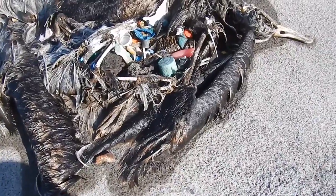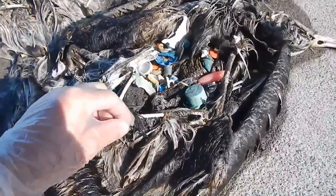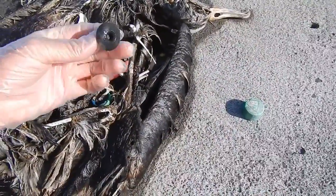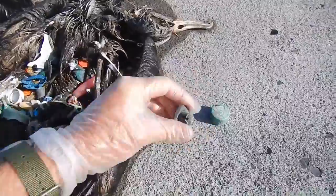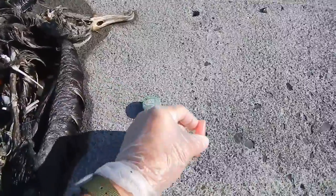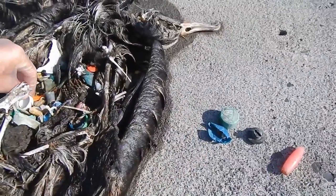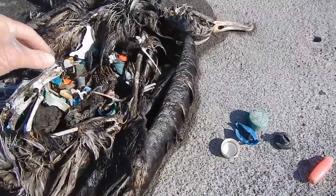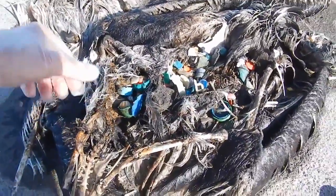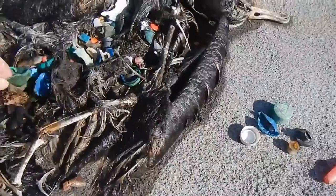Okay, so what I thought I'd do is just take each piece of plastic out and see what we find. It's kind of morbid, but here we go. We have a plastic lid, a plastic stopper of some kind, a piece of plastic fishing line, another plastic lid, another plastic lid. Gloves on for sanitation — some random piece of plastic, plastic lid.